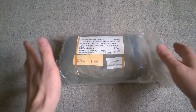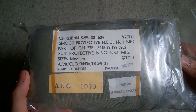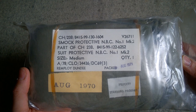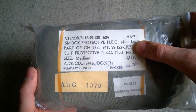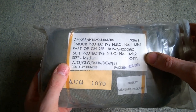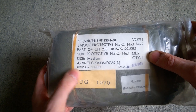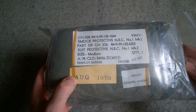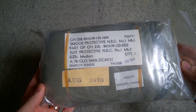The first thing we'll look at in its packaging is the smock. You can see the labeling here: 'Smock Protective MBC Number One Mark Two,' part of CH23B which is the RAF prefix on the stock code. You've got the NATO stock number up top for the smock specifically, and then the NATO stock number for the suit. You have 'Suit Protective MBC Number One Mark Two,' size medium, with the contract number. Made by Remploy in this instance, packaged August 1971. This August 1970 date will be the cloth date for when the charcoal-impregnated cloth was manufactured.